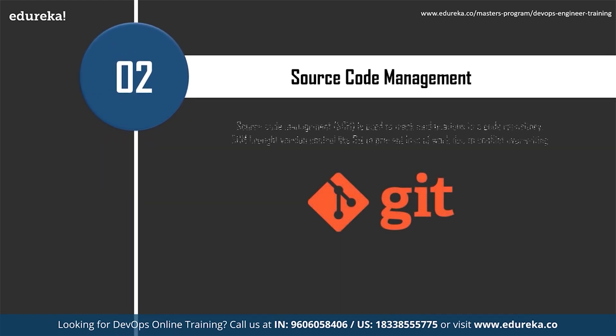The next most important skill is source code management, which is used to track modifications to a code repository. It tracks a running history of changes to a codebase and helps resolve conflicts when merging updates from multiple contributors. Source code management is also synonymous with version control — as software projects grow in lines of code and contributor headcount, it becomes a critical tool to elevate organizational strain.